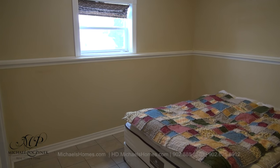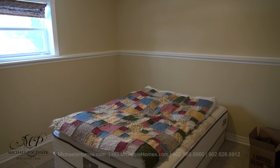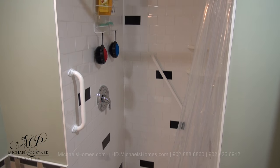Bedroom number four resides at the back of the house. It offers complete privacy and a view of the park. Next to that is a full bathroom, which offers a stand-up shower.